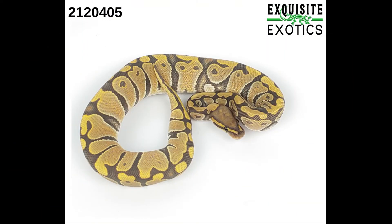First we have number 212-0405. It is a female ghost 50% double het pied ultra mill. As of this listing it is 189 grams. Price is $200.